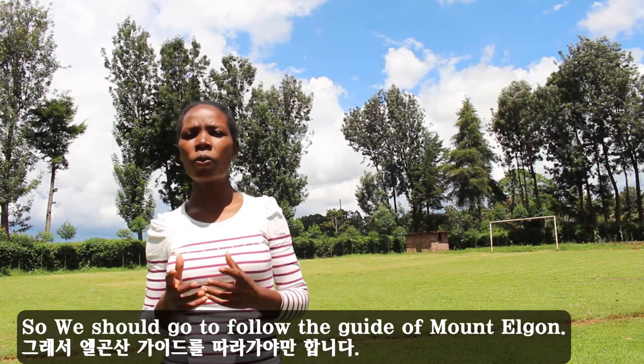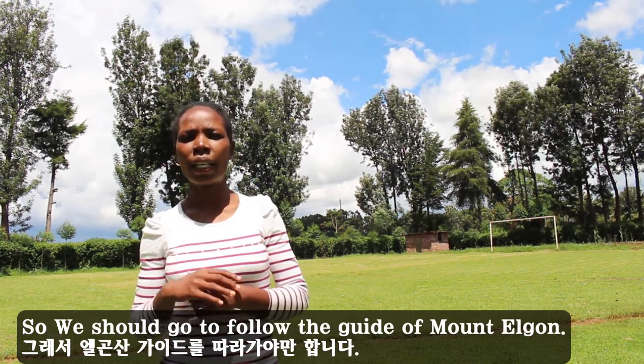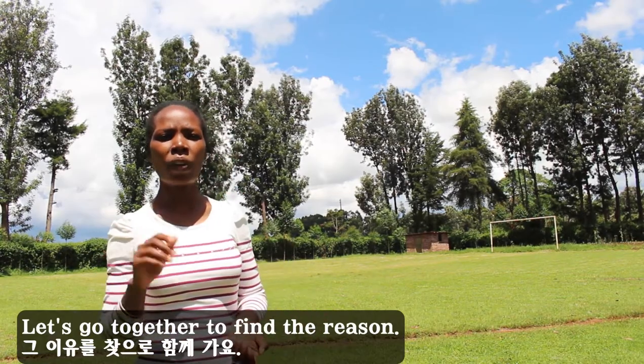We should follow the guide of Mount Elgon. Let's go together to find the reason why animals keep coming here.